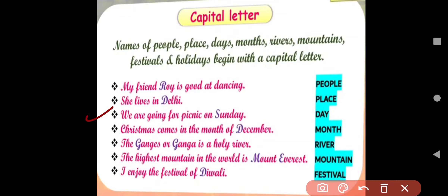Next, 'We are going for picnic on Sunday.' Here Sunday is a name of a day, so it will also be a capital letter. 'Christmas comes in the month of December.' Here December is a name of month, so it will also be capital. 'The Ganges or Ganga is a holy river.' Here Ganges or Ganga is a name of a river. Next, 'The highest mountain in the world is Mount Everest.' Mount Everest is a name of a mountain — capital letter. And 'I enjoy the festival of Diwali.' Diwali is a name of a festival, so it will also be in capital letter.